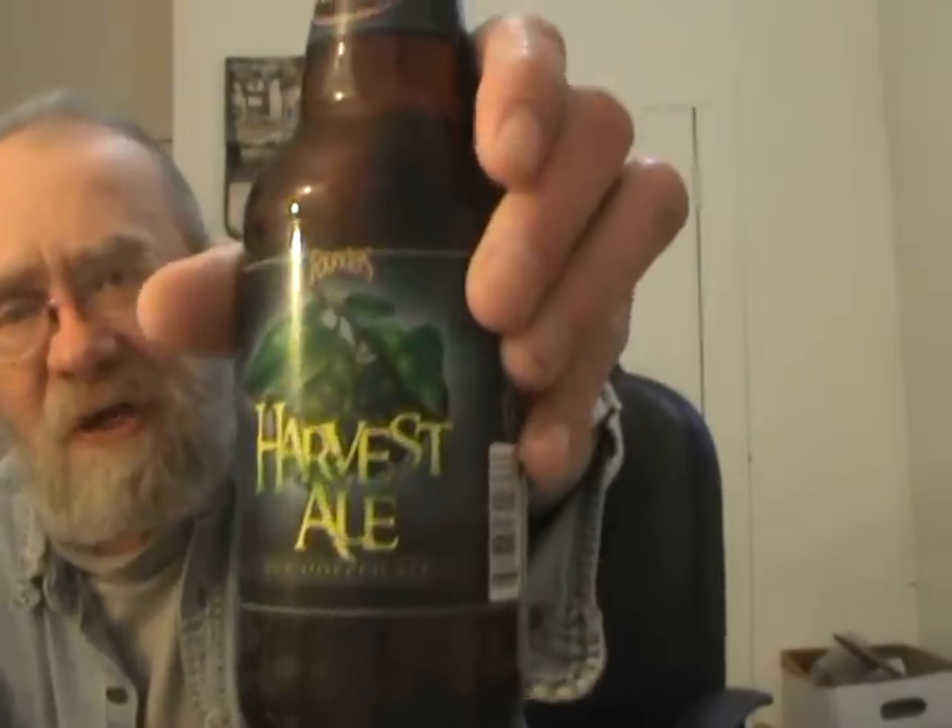I'm not going to do a holiday beer — I'll save those for the rest of the week after Christmas. I picked up this one a couple of weeks ago. I know it's been out a couple of months. It was bottled on 10-4-12, so it's about two and a half months old in the bottle. I'm going to do the Harvest Ale from Founders — never had this before. It's a wet hop ale.